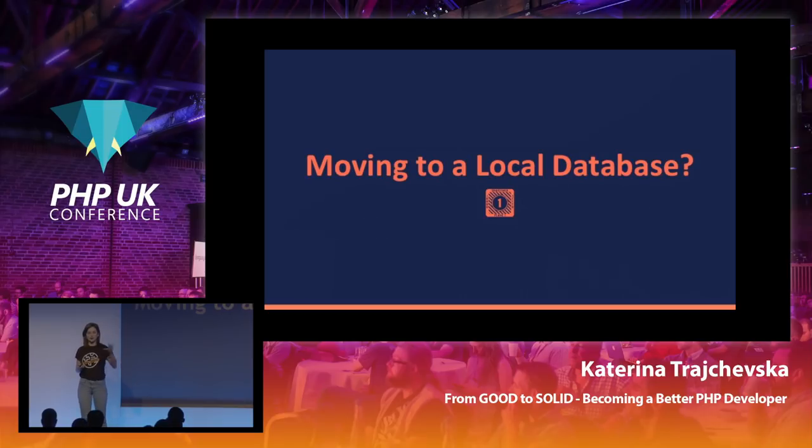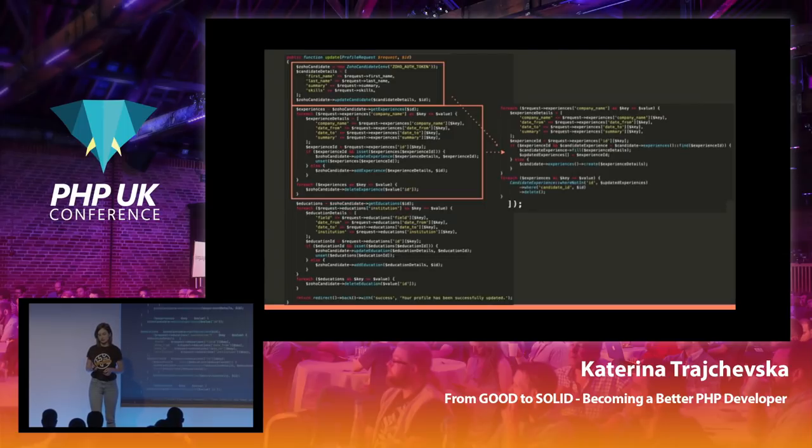After completing all of this, the third-party system wasn't flexible enough for us anymore, so we decided we needed to switch to a local database. We wanted the flexibility of working with everything on our end and adding new features as needed. So let's see what it took to move to a local database with this code structure.